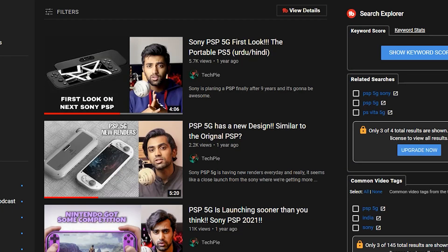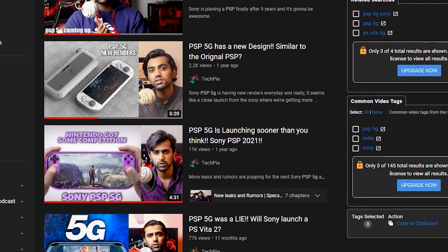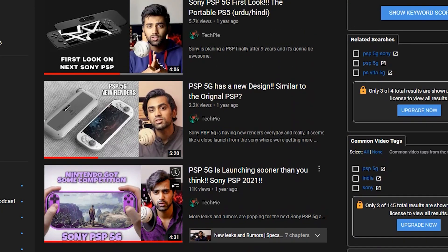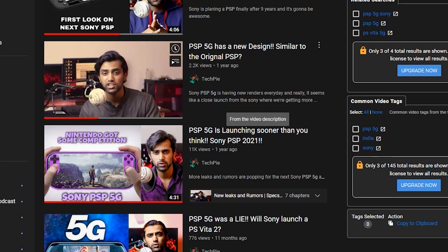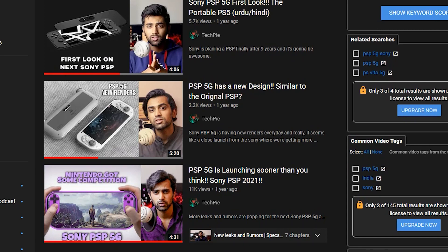Welcome back to another video about portable consoles. We've talked a lot on this channel about PSP and Xbox's portable consoles, and after PS Vita we've been waiting for a proper Sony and Microsoft handheld gaming device. Recently, a device launched which is very close to what Microsoft's handheld device would look like.